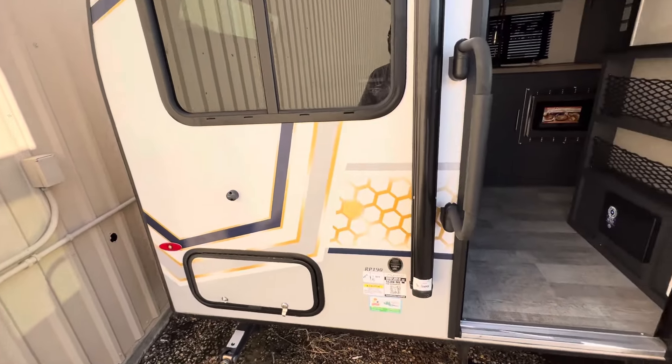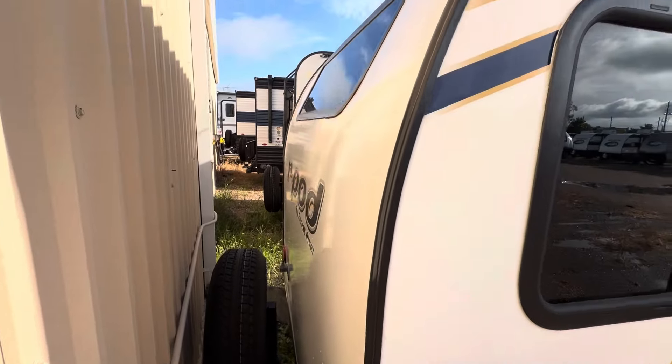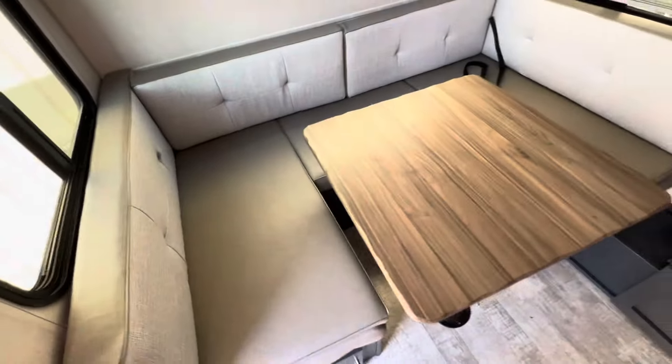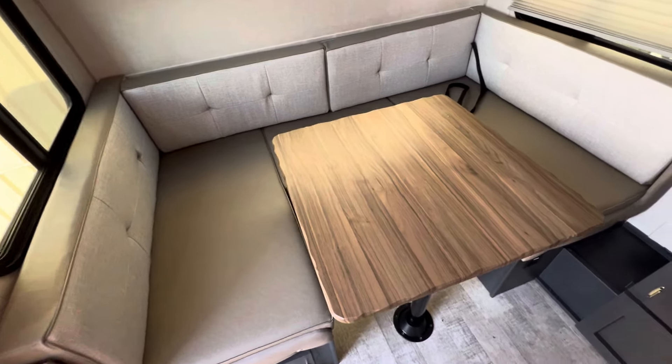This is a classic R-Pod, so it does have a one-piece fiberglass roof. One thing that I absolutely love about the R-Pod classic floor plans: here in the back, we have a dinette that can easily seat three or four adults. It can also convert into a bed to sleep two.